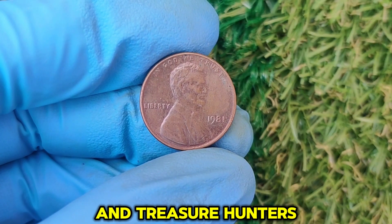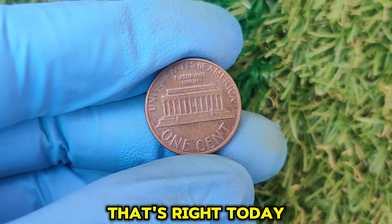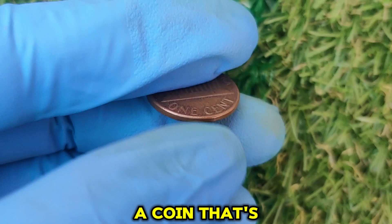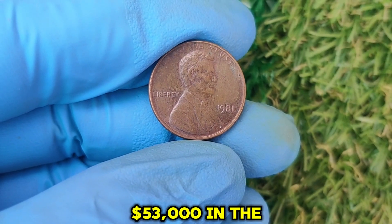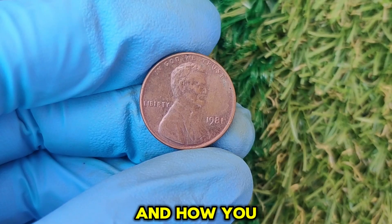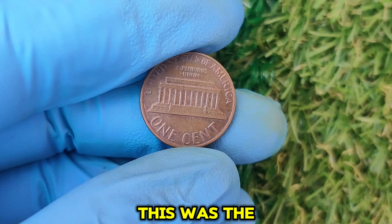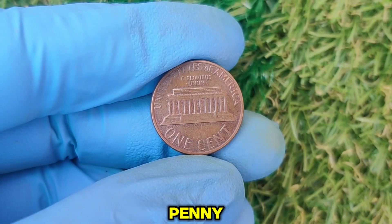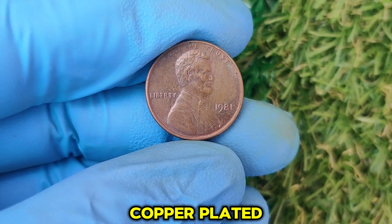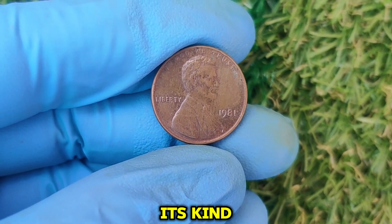Hey, coin collectors and treasure hunters! Did you know that the pocket change sitting in your dresser could be worth thousands of dollars? Today, we're diving into the fascinating world of rare coins, focusing on the 1981 no mint mark Lincoln one-cent penny — a coin that's been shocking the numismatic world with its value of up to $53,000 in the current market. Let's take a quick trip back to 1981 — the year before the U.S. Mint made a significant change to the penny. Starting in 1982, the composition of the Lincoln penny switched from 95% copper to a copper-plated zinc core. But 1981 pennies were still made primarily of copper, making this one of the last of its kind in terms of material composition.